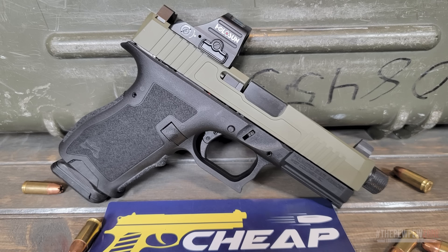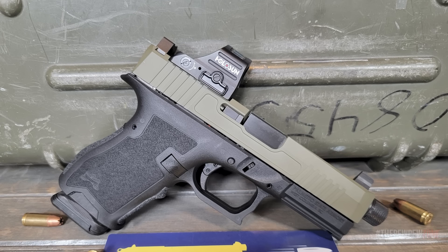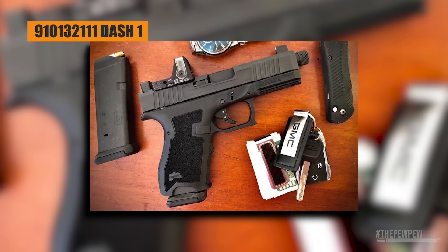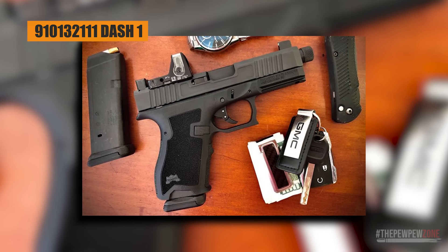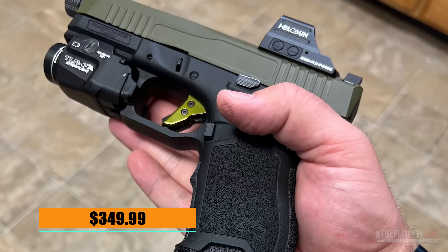Both the barrel and slide are made of stainless steel with a DLC coating for longevity. If you do decide you want one, get the PSA Dagger Compact model number 910-132-111-1. It has slide cuts for an RMR pattern optic and has mariglow black front and rear sights that can lower one-third co-witness, all for an affordable $349.99. The only downside is it only comes with a 15-round mag.